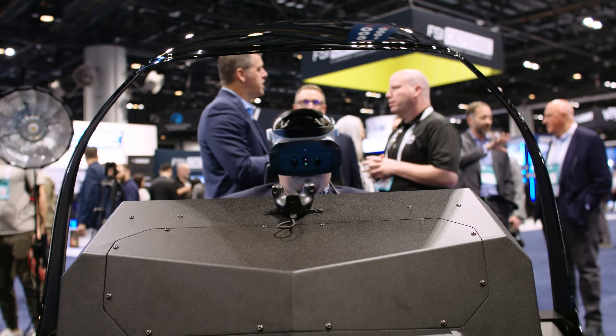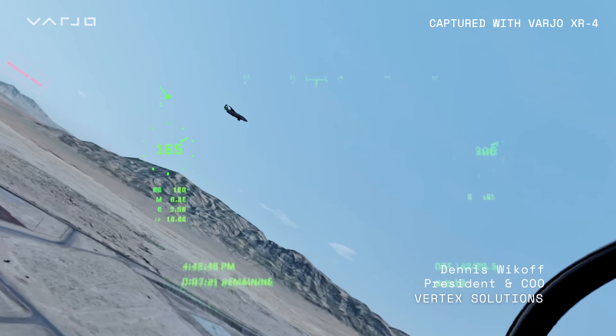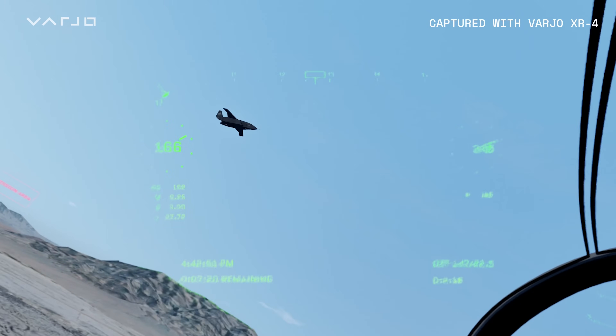They can really do their cockpit scans. They can look up, down, scan the cockpit. This will transform the whole aviation industry.